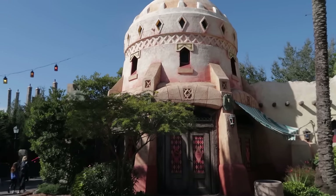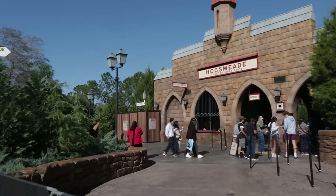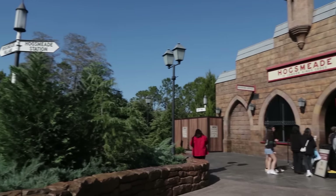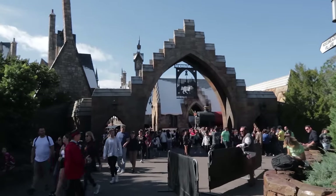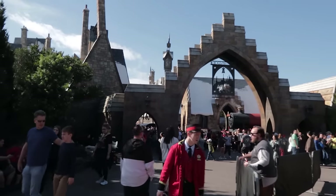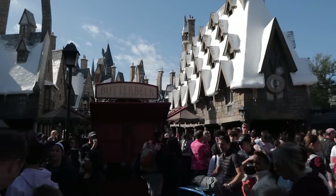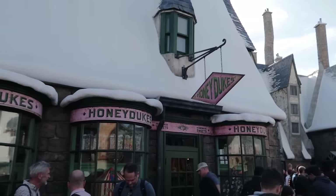As soon as you leave the Lost Continent you have the Hogsmeade Station, which is home to the Hogwarts Express. In order to take the Hogwarts Express you must have a park-to-park ticket, as it takes you between Islands of Adventure and Universal Studios Florida. Now let's head into Hogsmeade — it is going to be crowded. Right after entering Hogsmeade, to your left will be Honeydukes sweet shop.